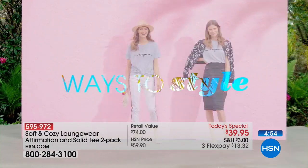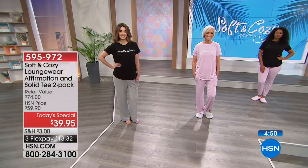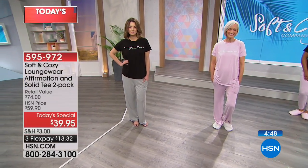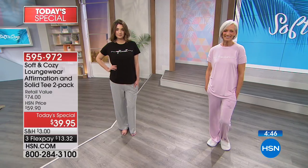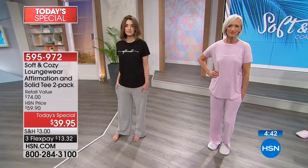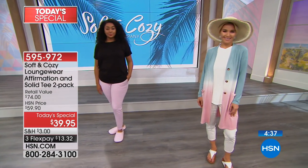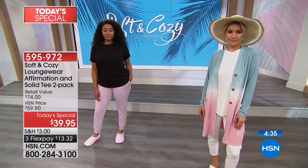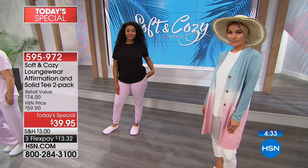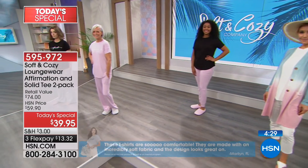Mix and match according to your personal sense of style. Maybe push a little bit — go with the juxtaposition of a casual tee with something a little bit dressier. I do love that pencil skirt look. Keep in mind those Palazzo pants and that wide leg are also part of this brand new soft and cozy loungewear collection that we've just featured. First time ever. And I'm going to refer again to some of the testimonials — I've got pages of them.